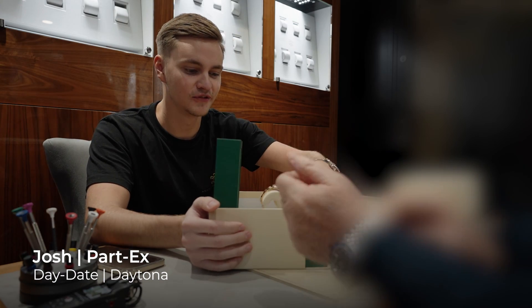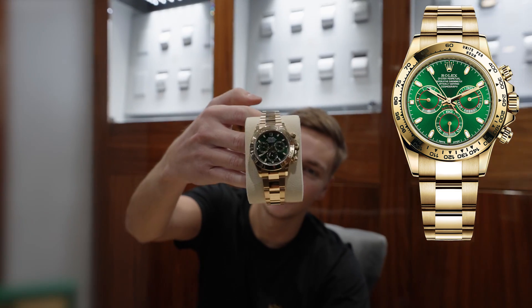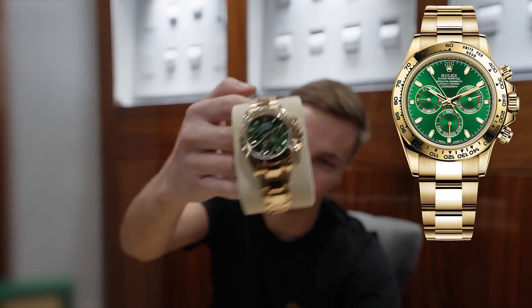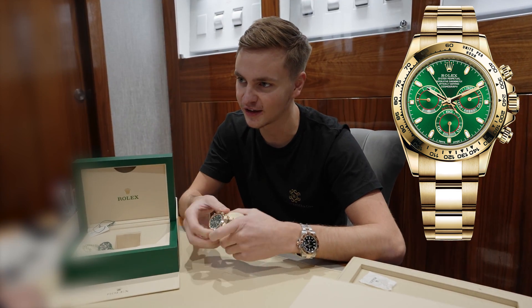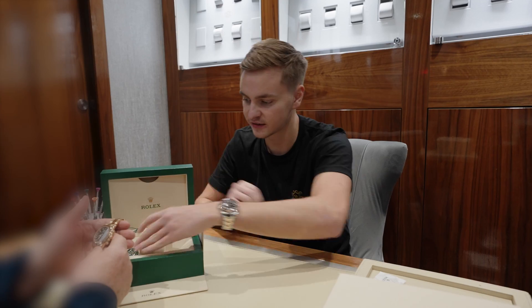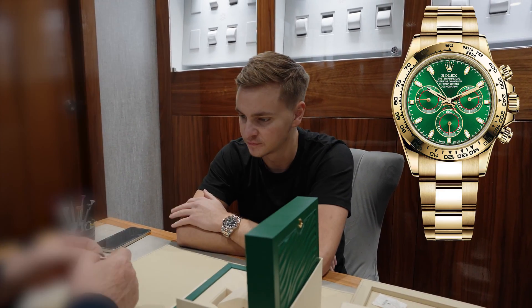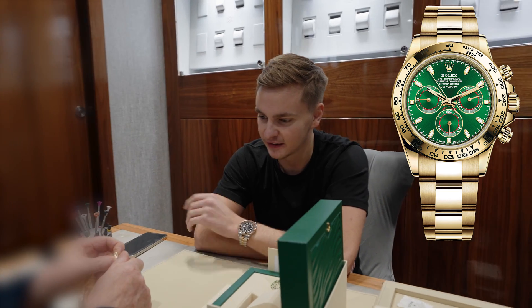Have you seen one in person? I've got one — I got one at retail, but sold it on. My very good customer came up in the rain to collect this Green Daytona. You have a Part-X as well, haven't you? We've added the extra link for you as well — so that's 12 plus one, full bracelet plus one. The gold and the green just work so well together, don't they?